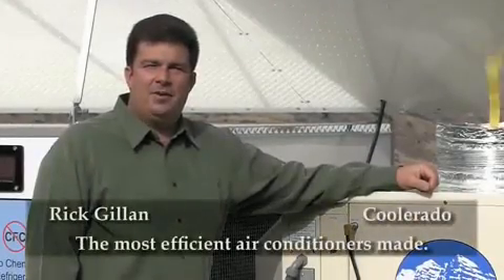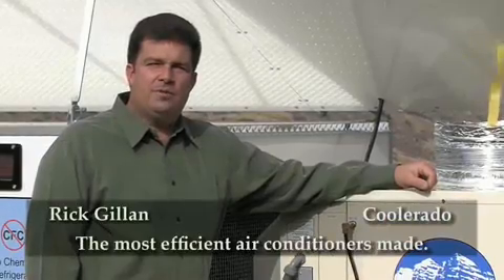Hi, I'm Rick Gillen with Coolerado, manufacturers of the world's most efficient air conditioners.